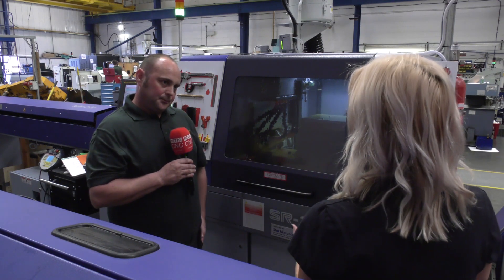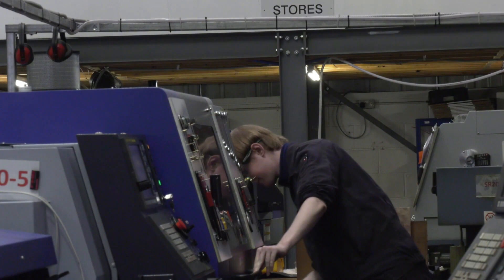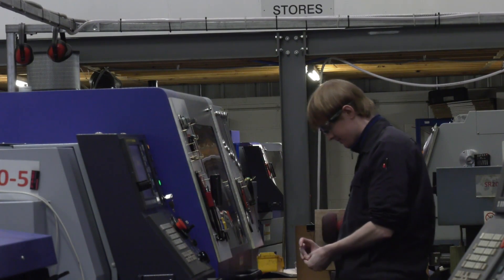What do you like about the Star machines — does it push you as an engineer? Yeah, they push you, they keep you busy, you keep on top of them, checking settings, changing different jobs every other day, running cycles from a batch of ten to a batch of a thousand, which is always good.